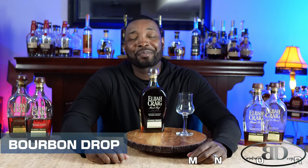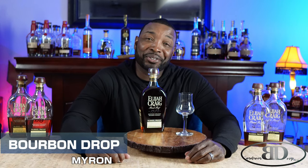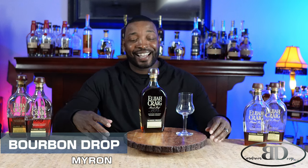Thanks for tuning in to Bourbon Drop. I'm your host Myron. And today, special guest in the house: Elijah Craig C922.